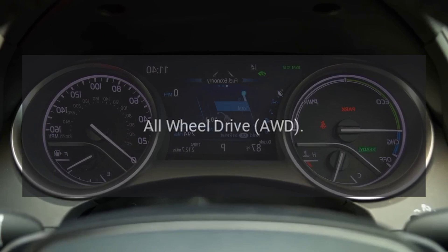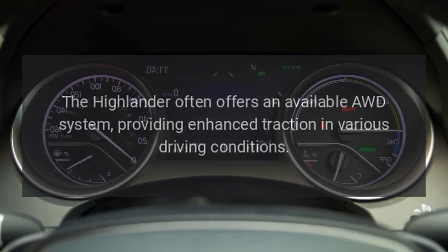All-Wheel Drive (AWD): The Highlander often offers an available AWD system, providing enhanced traction in various driving conditions.